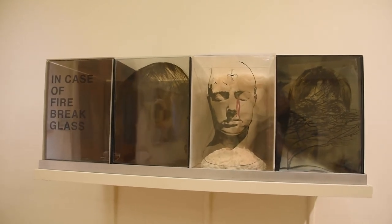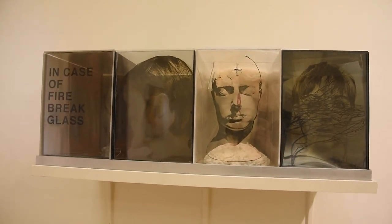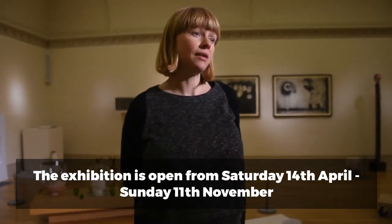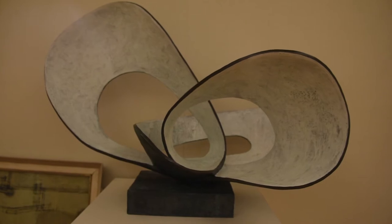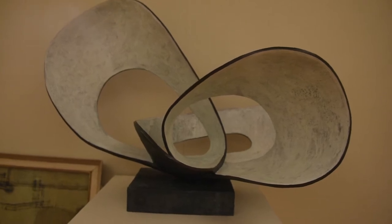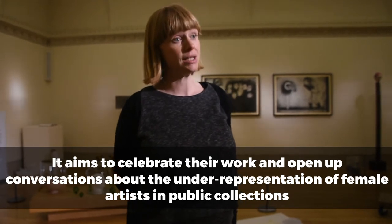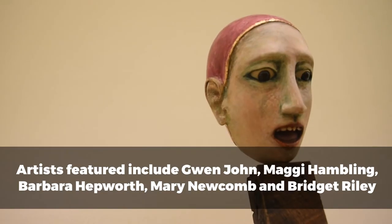The exhibition came about after I did some research into the gender representation of women across the collection. Out of over 3,000 artists, we discovered that about 260 are women, which equates to about seven percent — significantly lower than you would hope for a regional collection. But this is something that lots of regional and national collections are looking at, as gender representation is not great across many of them. What I wanted to do with this exhibition is to tease out and showcase some of the remarkable pieces we have by women in the collection.